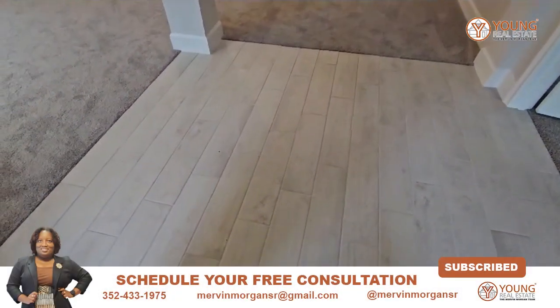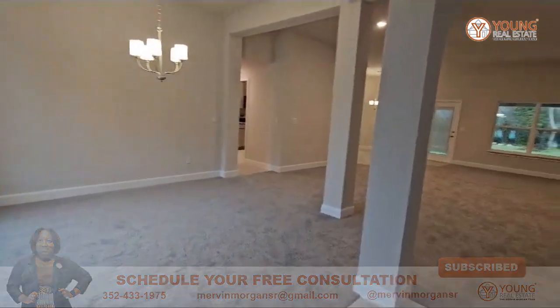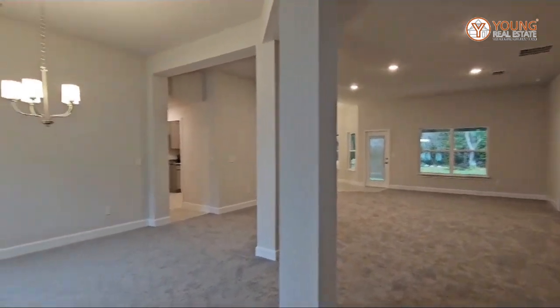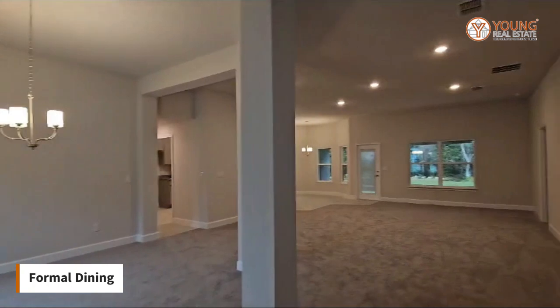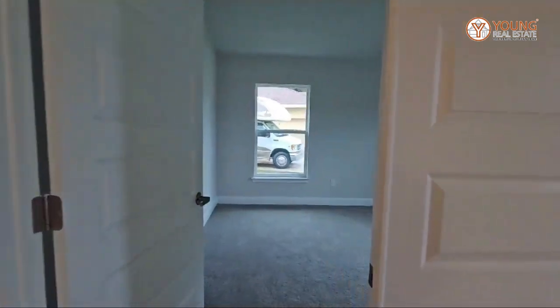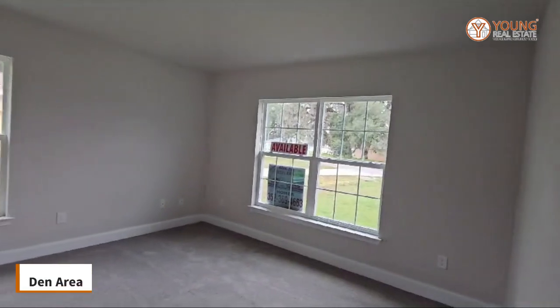You have tile in the entryway and then you have carpet. You have your formal dining. And then off to my right you have double doors which leads to this den area — nice size.